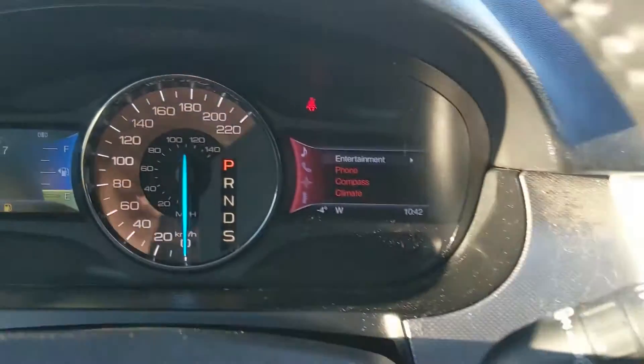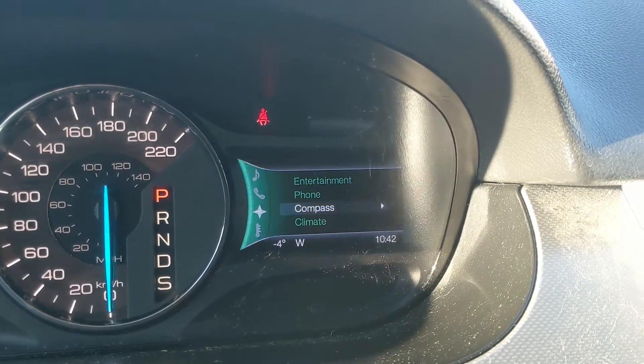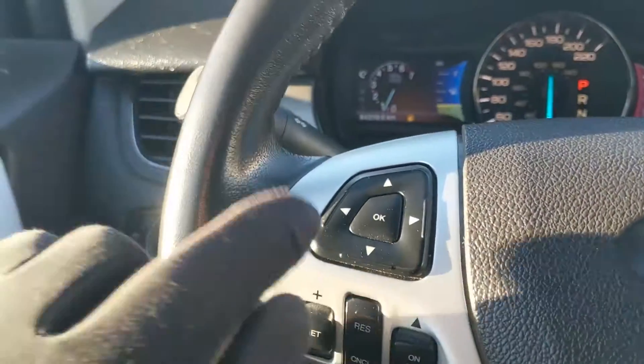On the right side of the steering wheel you also have your controls for the right screen, where you can go through your entertainment, phone, compass, and climate controls.